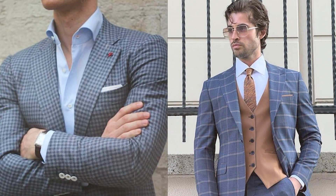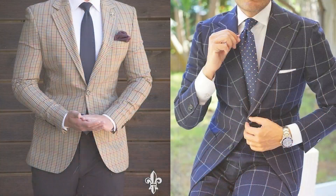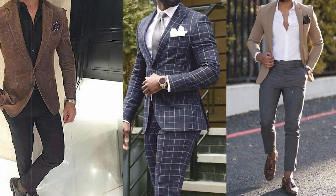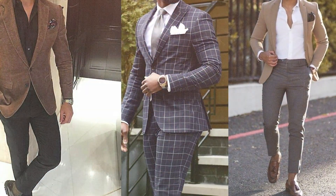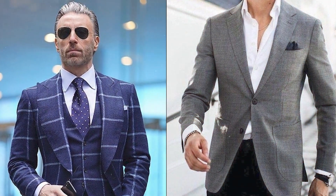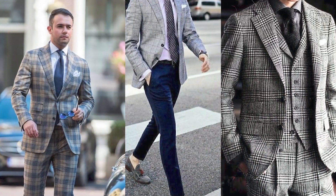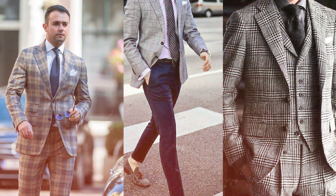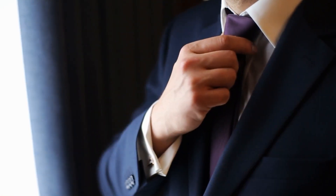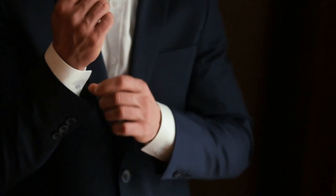As we conclude this comprehensive guide to the nuances of sport jackets and suit jackets, remember that your wardrobe is an expression of your unique style. Embrace the versatility, experiment with different looks, and let your clothing reflect your personality. Whether opting for the casual charm of a sport jacket or the formal elegance of a suit jacket, the right choice has the power to transform your style journey. May your wardrobe be a canvas for self-expression, blending sophistication with individuality.